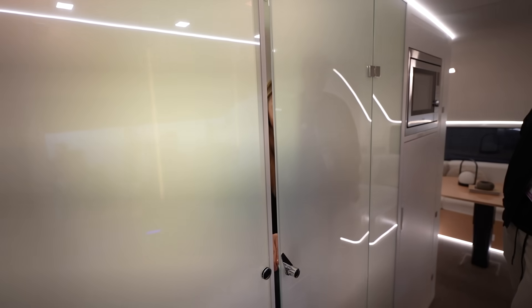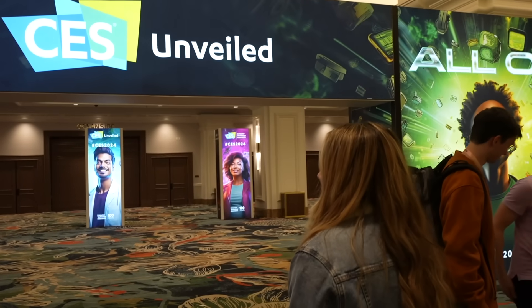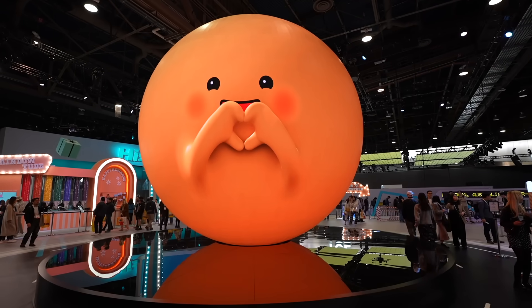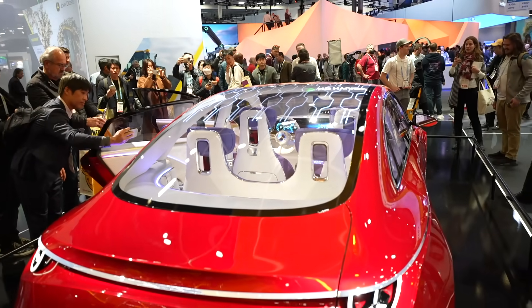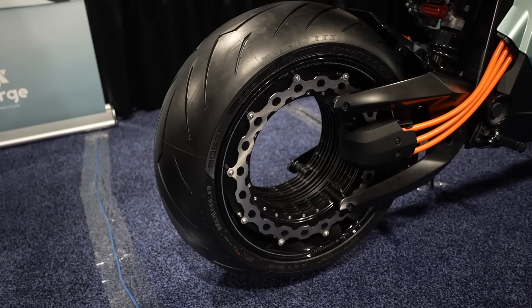Now you see me, now you don't. Oh my gosh, that is crazy. Today we will take you behind the scenes at CES 2024 with some of the latest tech from the biggest brands and even the unusual tech from the startups. So let's get started.